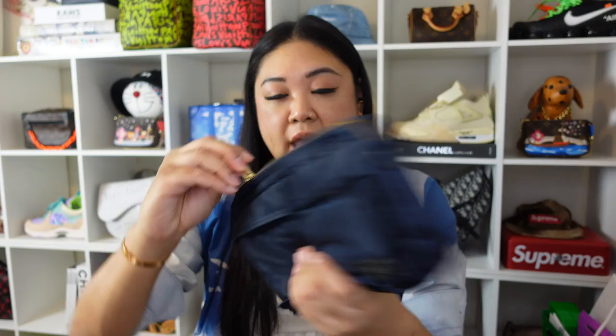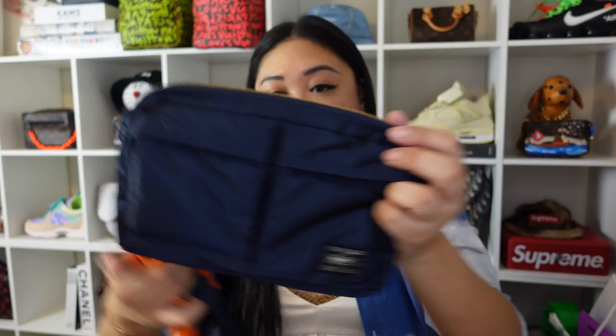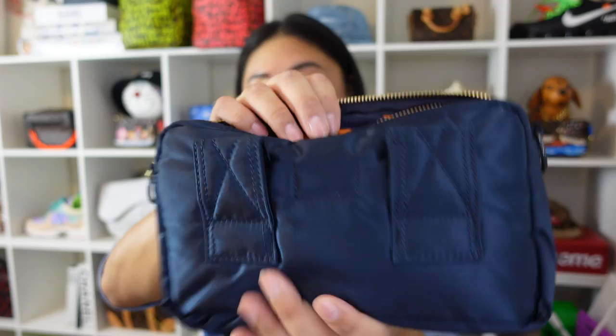Next up, it looks like another blue item. Yes, it is this pouch with a nylon crossbody strap. This one is actually my husband's because I already have one in the tanker green, so he got himself the navy blue version.